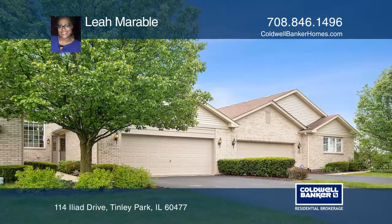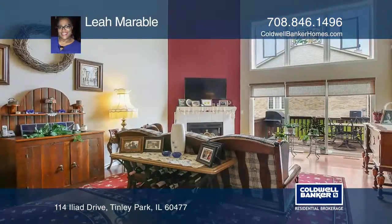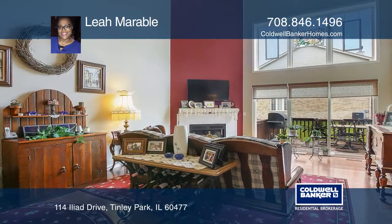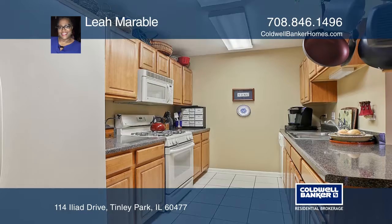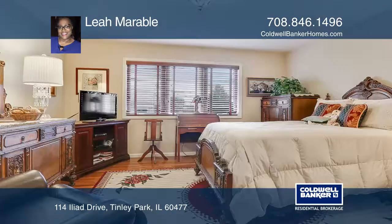This beautiful two-story townhome features a main-level master bedroom suite. This two-bedroom, two-and-one-half bath unit sits on a private cul-de-sac within the gated community of Odyssey Country Club.